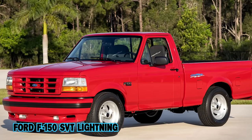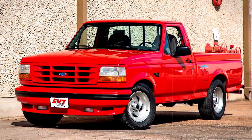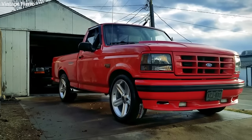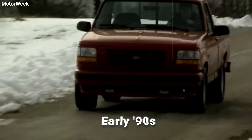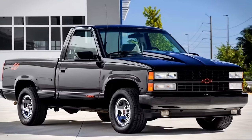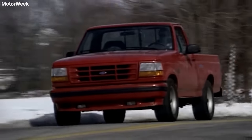The Ford F-150 SVT Lightning is a true legend in the pickup world, zooming onto the scene in 1993. It was the brainchild of Ford's Special Vehicle Team — SVT — who were all about cranking out high-performance machines. It was the early '90s and the sports truck scene was heating up; Ford saw rides like the Chevrolet 454 SS making waves and entered with the Lightning, their answer to the muscle truck craze.